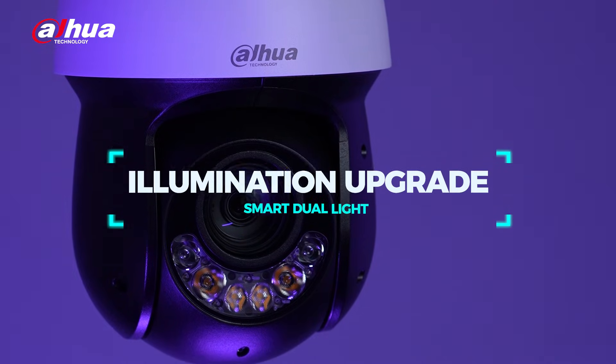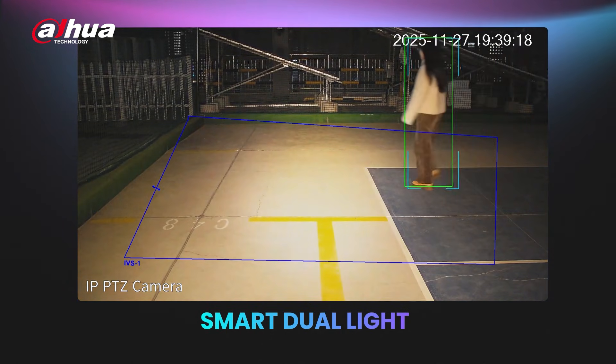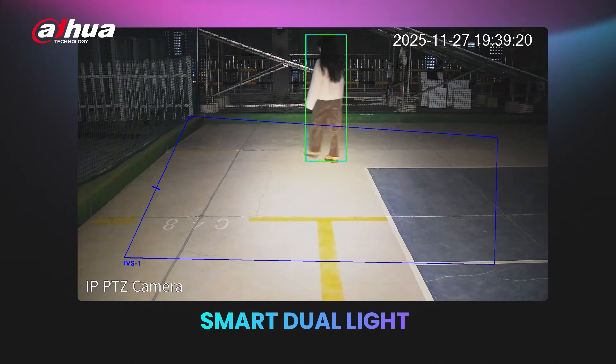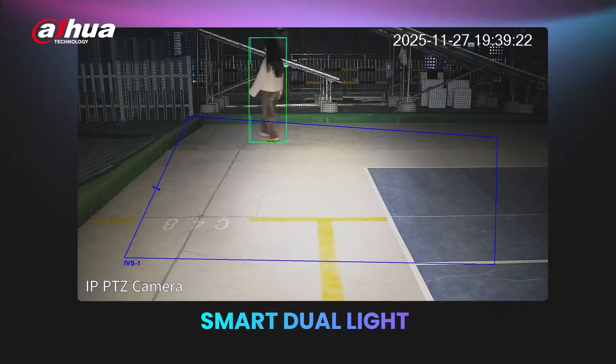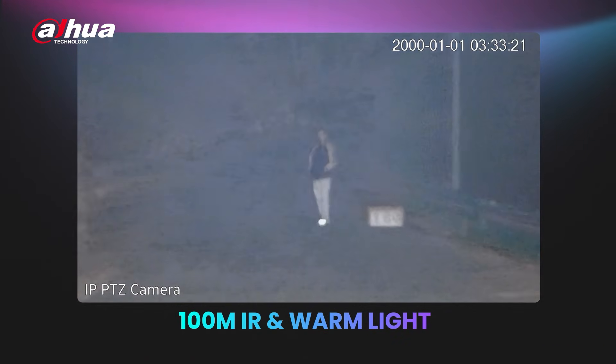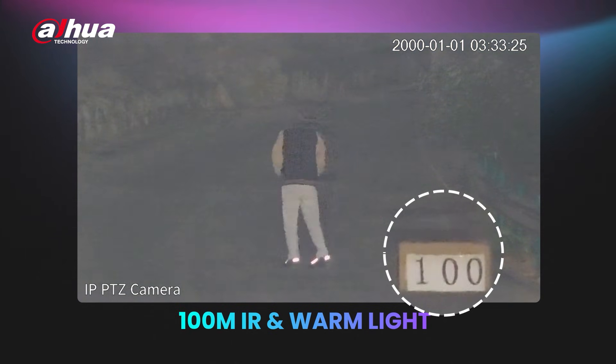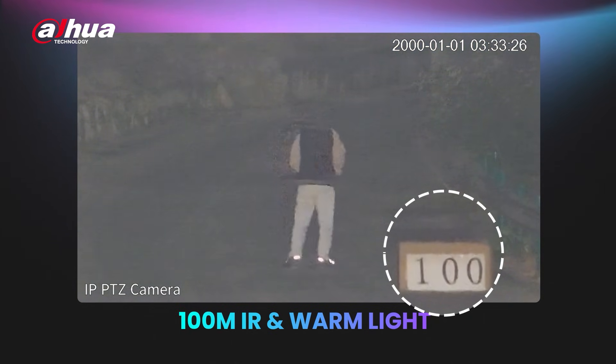The first improvement is illumination. This camera features smart dual light with AI ISP for clearer nighttime views. IR gives the camera a 100-meter range for clear imaging in total darkness. Likewise, the warm light also extends to 100 meters for natural, visible shots in low light.